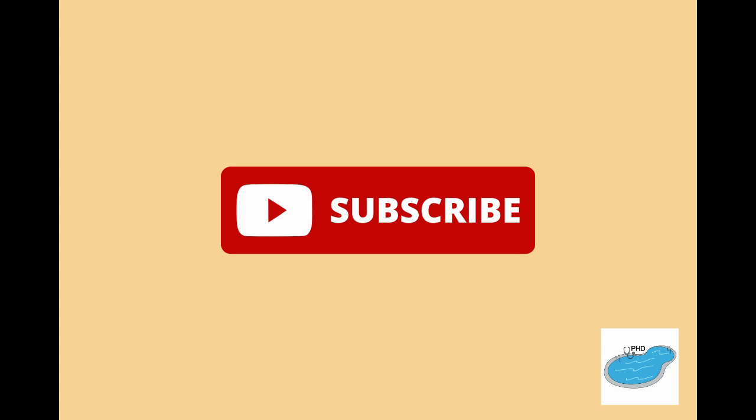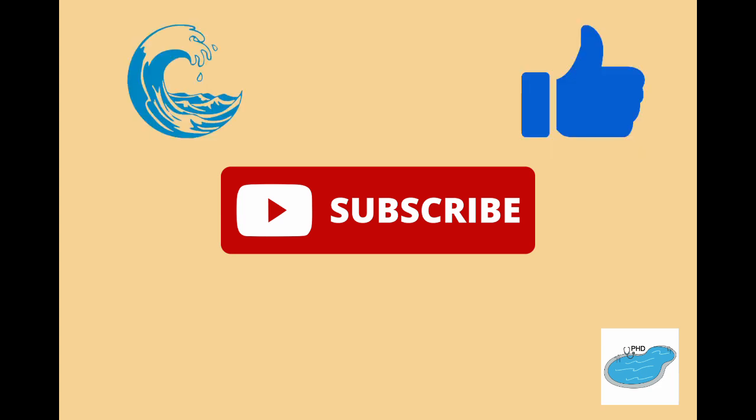If you found this information helpful and would like to keep your pool healthy, then drown the like button and subscribe. Don't forget to hit the notification bell so you don't miss any further content. Thanks for listening to the Pool Hygiene Doctor and I'll see you at the pool.